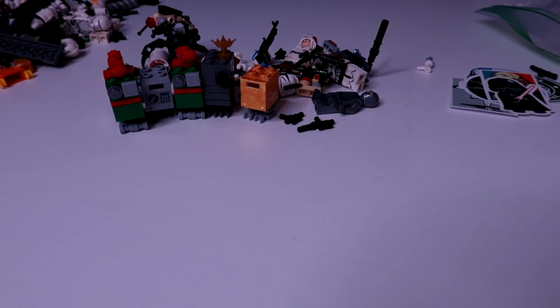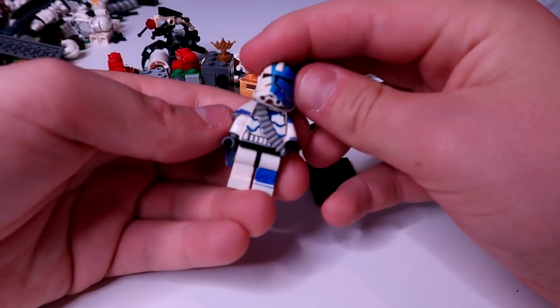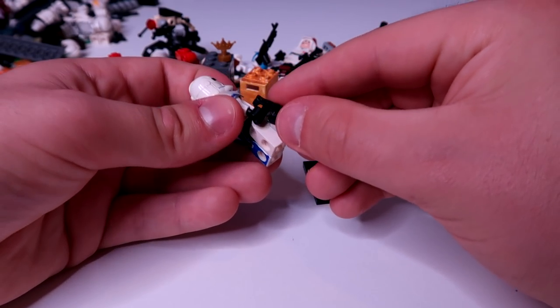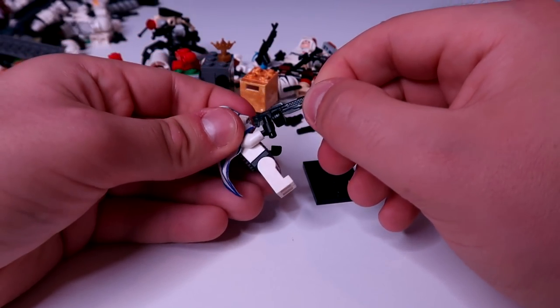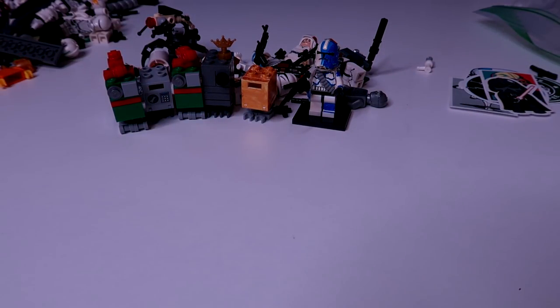This next one is duct tape shut — really tight. Got it open. Very nice — oh, a fancy gun and a base plate. That is a sick 501st trooper. I love it! He's got a bandolier and a little machine gun blaster. This is sick, bro. Thank you so much, man. That's amazing.